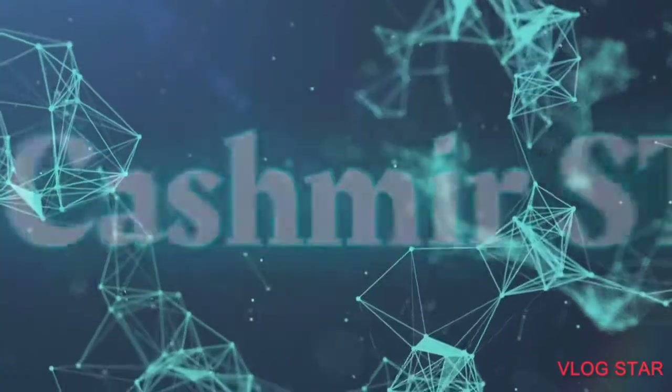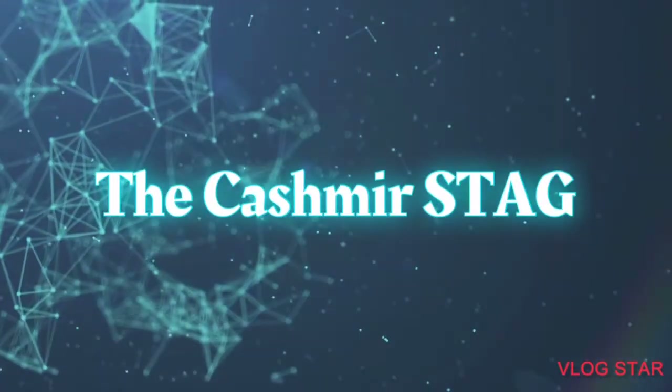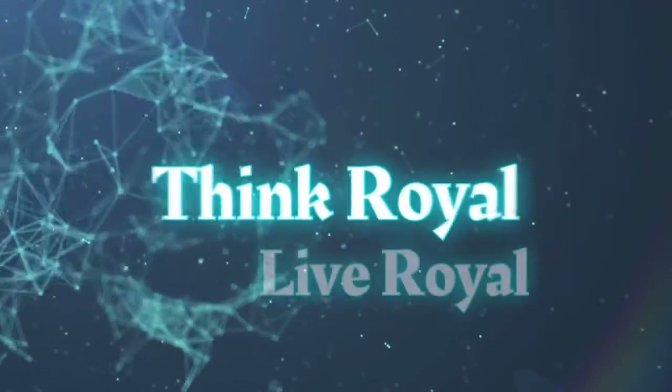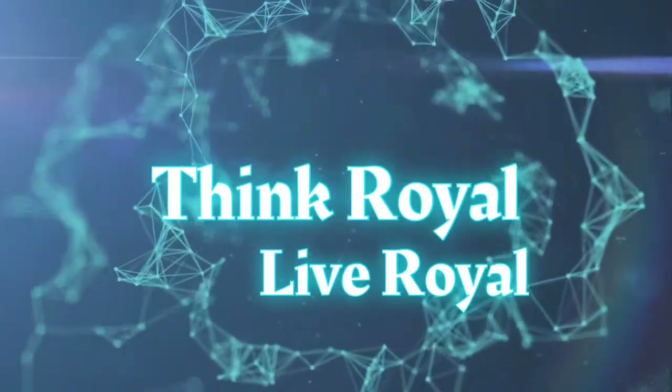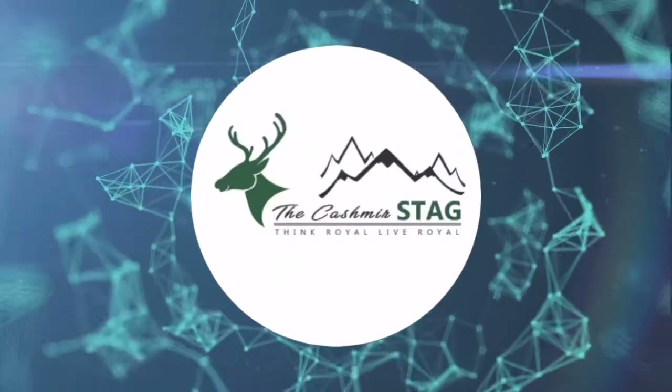Welcome to our YouTube channel, The Kashmir Stag. Think Royal, Live Royal. Aap ka swagat hai The Kashmir Stag YouTube channel mein. Asalaamu Alaikum everyone, this is Arjuman Dazad from The Kashmir Stag, and welcome to our YouTube channel.